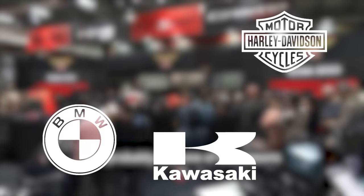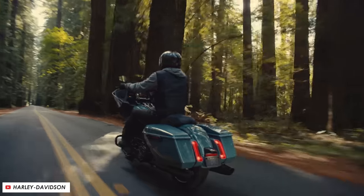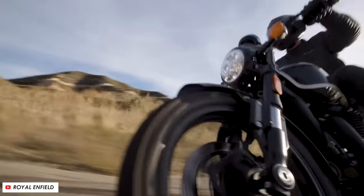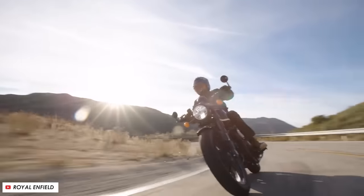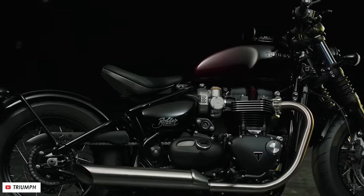Now pretty much all of the major motorcycle manufacturers have announced their full lineups for 2024, including Harley-Davidson, who usually come in a little bit later. So now that we've got a full idea of all the bikes that will be on the market for this model year, here are our picks of the best new and updated cruisers and American-style tourers.